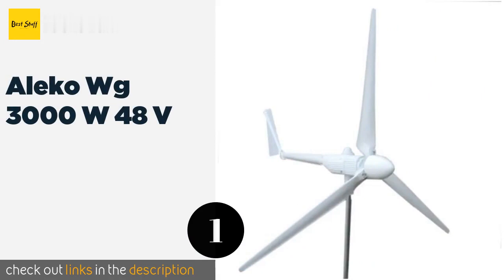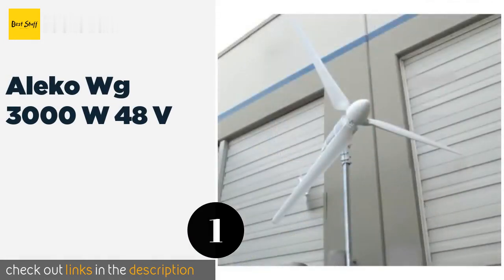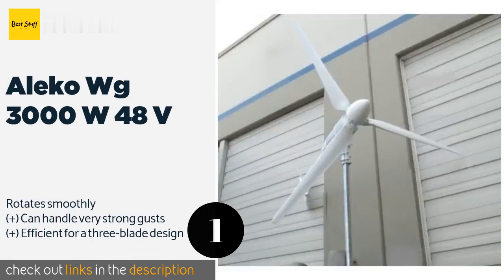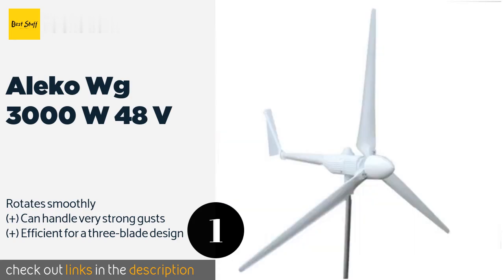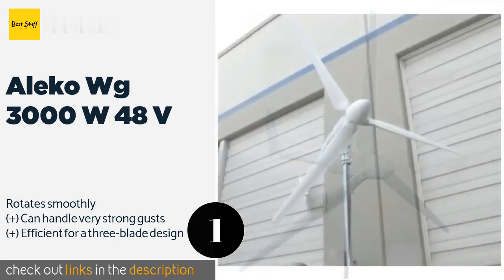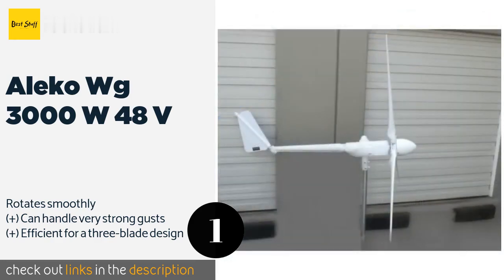The Number 1 is the Aleco WG3000W48V. The Aleco WG3000W48V is one of the most powerful units you can find for home use. It starts generating energy in wind speeds as low as 5 mph, and at maximum production creates as much as 3,000 watts of electricity. The price is approximately $1,447.